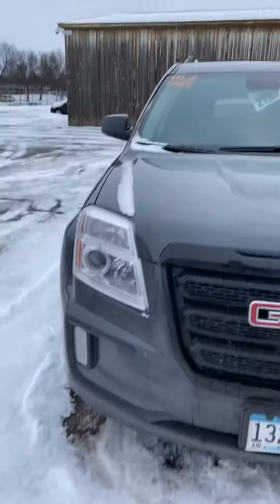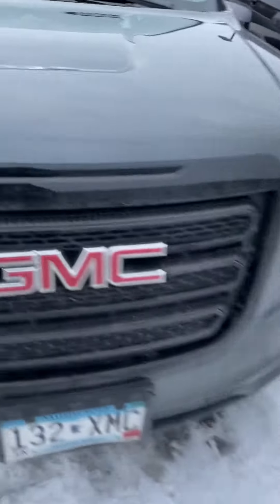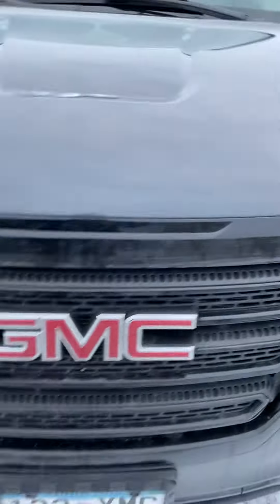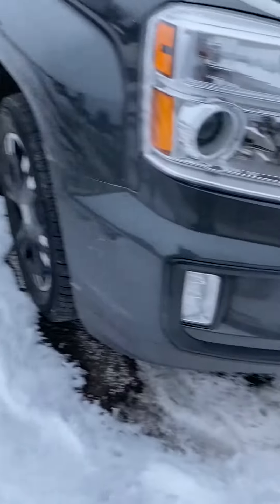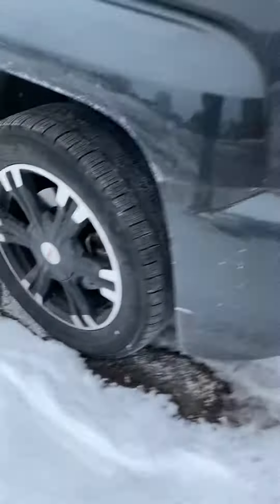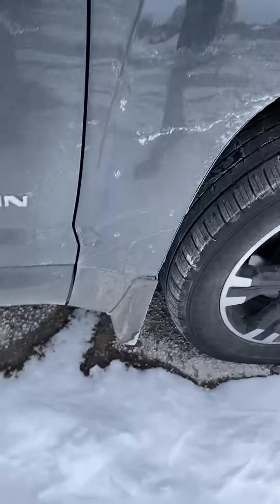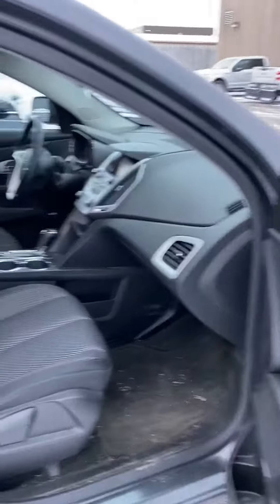So you're gonna see this bad boy in the raw. Blackout edition — you have nice blackout grille surround, nice fog lights as well, built-in blacked-out wheels. This one's also built with mud flaps, as you can tell, as well as blacked-out rear caps.